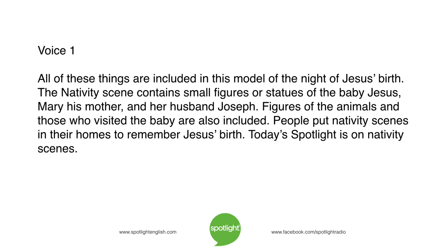All of these things are included in this model of the night of Jesus' birth. The nativity scene contains small figures or statues of the baby Jesus, Mary his mother, and her husband Joseph. Figures of the animals and those who visited the baby are also included. People put nativity scenes in their homes to remember Jesus' birth. Today's Spotlight is on Nativity Scenes.